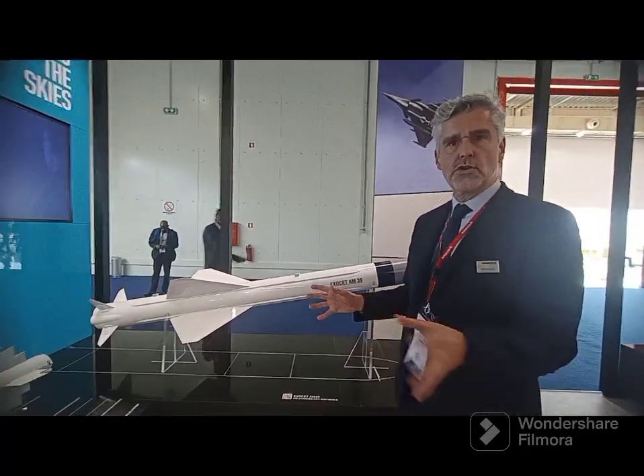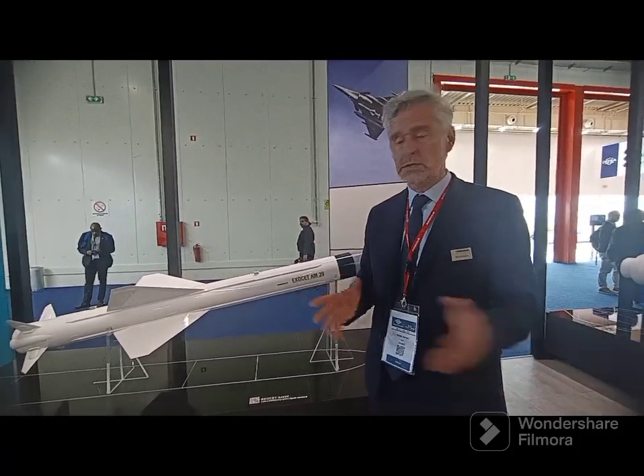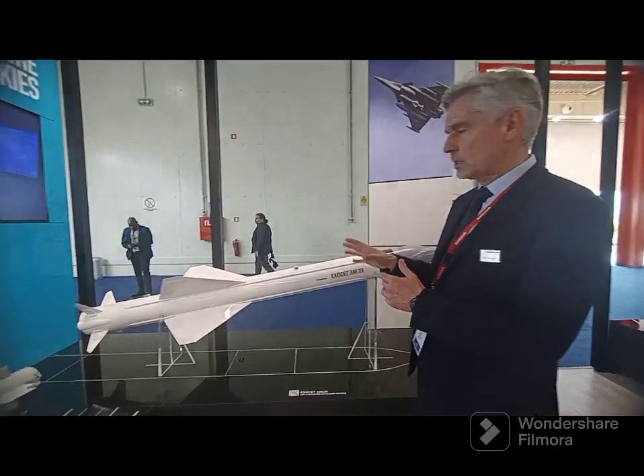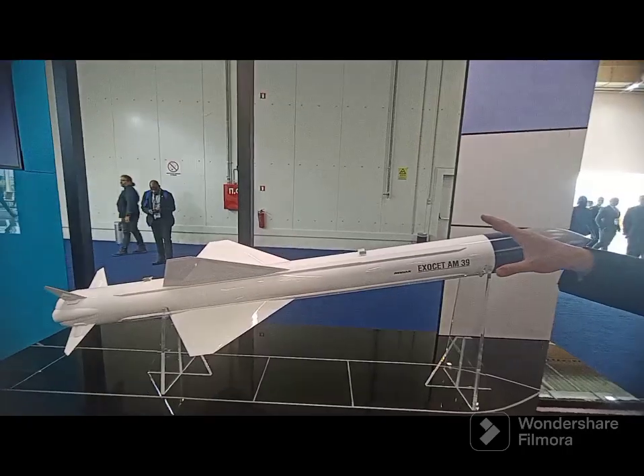Thank you for inviting me. So I will show you the weapon package of the Rafale, which was sold to the Hellenic Air Force. It comprises four main elements: an anti-ship missile which is the AM-39 Exocet, the Scalp deep-strike missile, the Mica in two versions, and the Meteor.